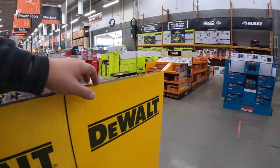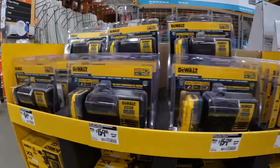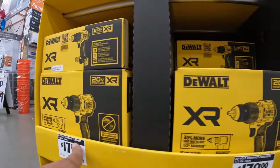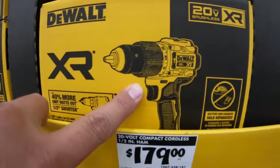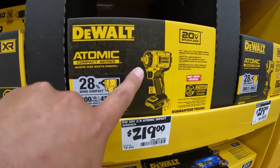Let's check the other side. $179 for the XR new version of the hammer drill.